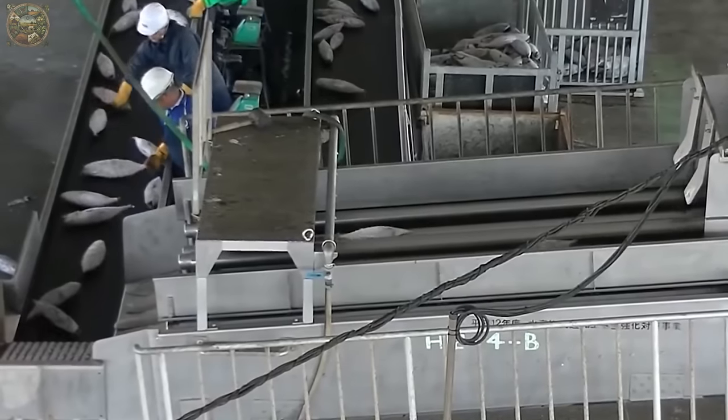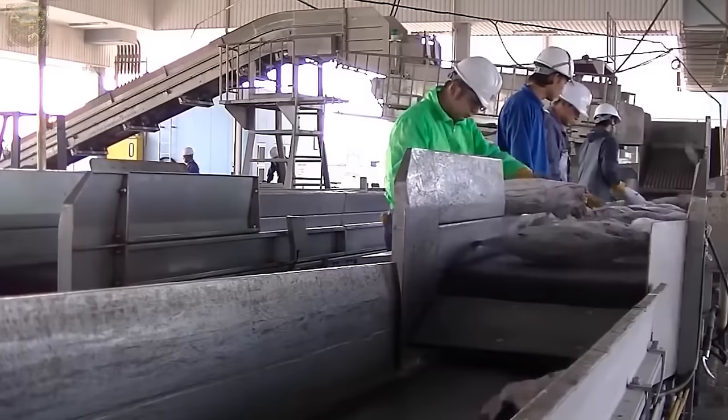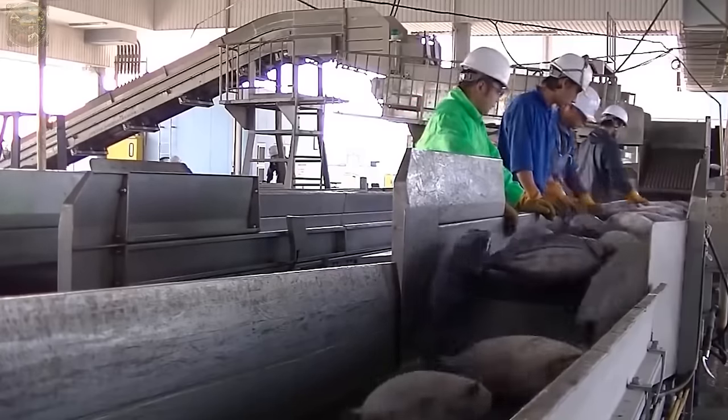Throughout the transportation process, maintaining the cold chain is essential to preserve the freshness and quality of the tuna pieces.